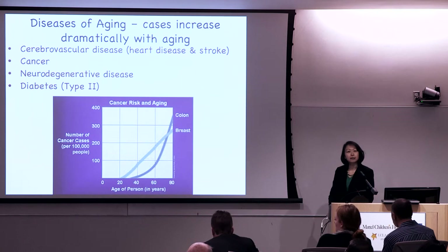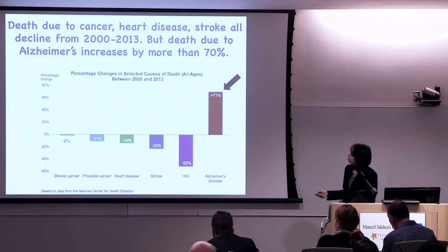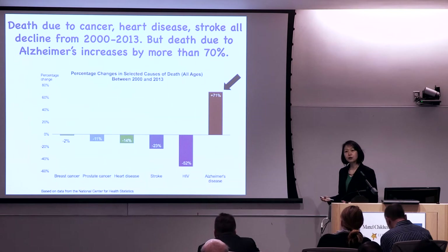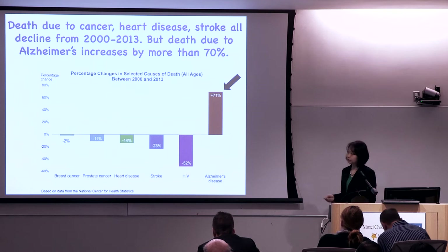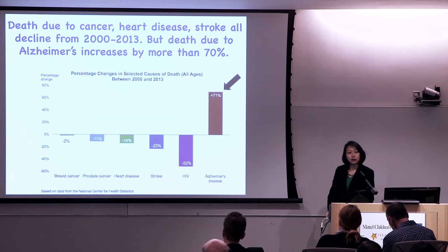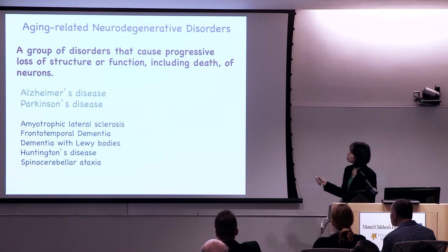We work very hard in biomedical science and healthcare. From 2000 to 2013, deaths due to cancer, heart disease, stroke, and HIV declined dramatically. However, there is one cause of death that increased by more than 70 percent — Alzheimer's disease. We may be making great progress in many other diseases, but we are making no progress in actual therapeutics for Alzheimer's disease. In fact, deaths due to Alzheimer's are increasing.